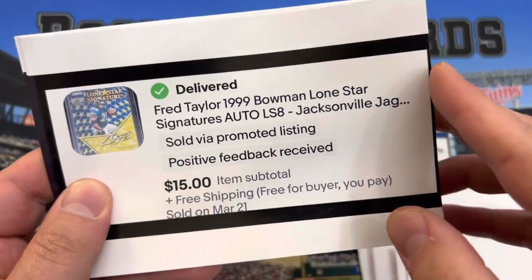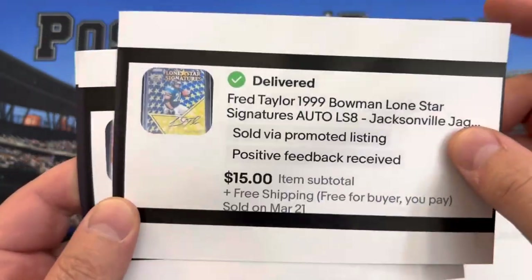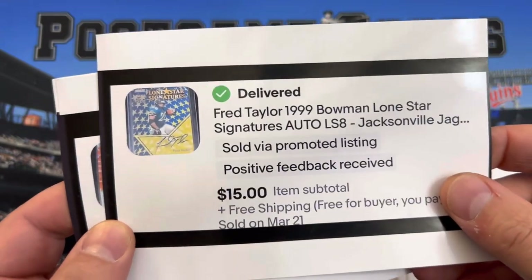Fred Taylor second-year Bowman auto — this was my prized possession for a couple years, had it in a screw-down holder.